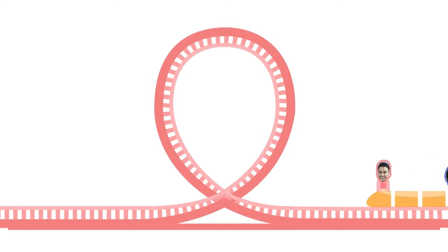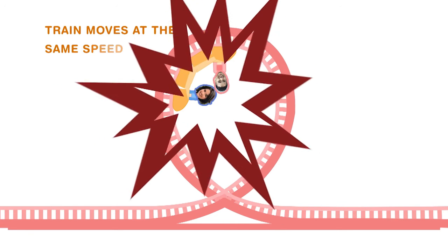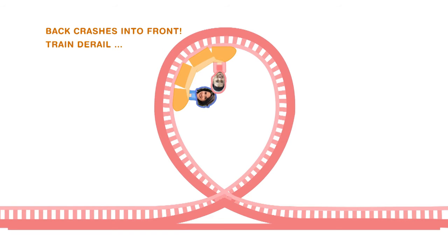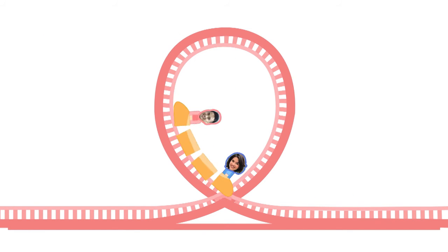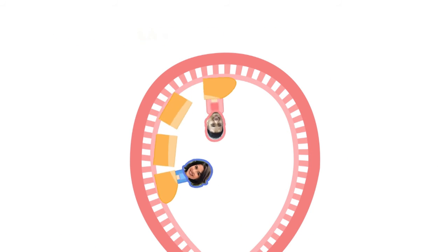The truth is that the entire train moves at the same speed. If it doesn't, the back car will crash into the front one and derail the entire train. But remember, it's harder to get to the top. So at the top of the loop, the cars are actually moving more slowly. But when the first car clears the top loop, it begins to drop, picking up speed as it goes. By the time the last car reaches the top loop, the first car is already speeding down.